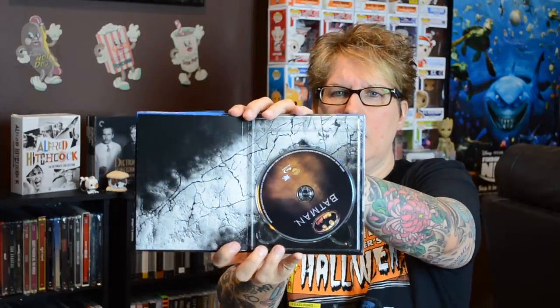My next one is the Tim Burton version of Batman that stars Jack Nicholson, Michael Keaton, and Kim Basinger. There's a great shot on the back of Michael Keaton and Jack Nicholson as the Joker. Inside you have some artwork, and then this one has a little graphic novel on the inside of it. There are also little excerpts from the scripts and things like that. So this is a pretty nice one. I like this one.